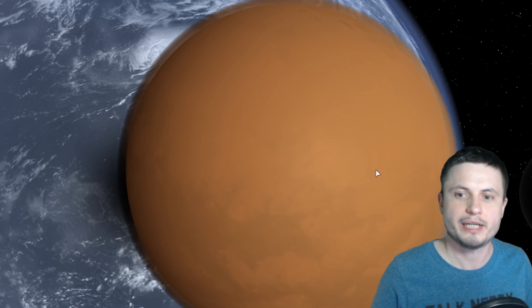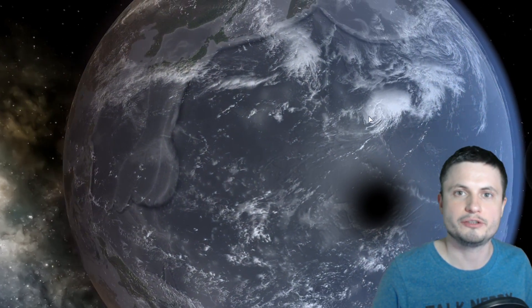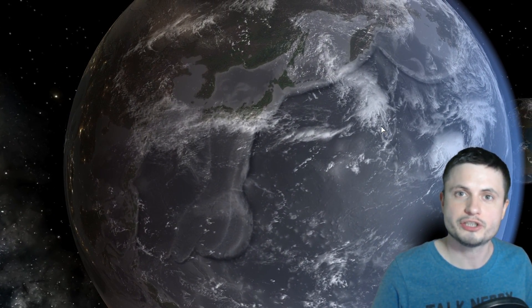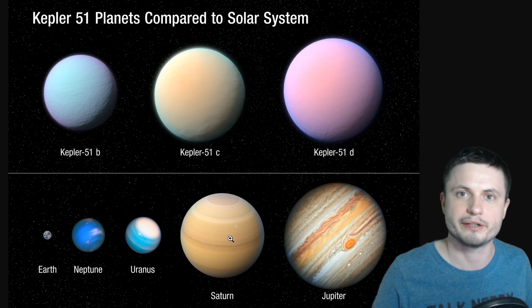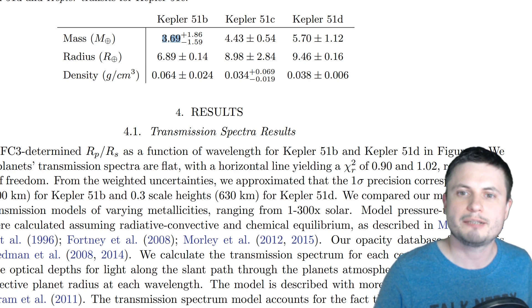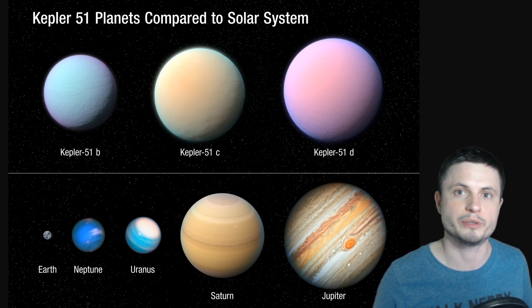The scientists behind this paper believe that because of all of this methane, something very similar to Titan is happening around the super puffs in the Kepler-51 system and essentially all other super puffs. If we were to compare these planets to the ones in our solar system, these objects in terms of size are really big — very similar to objects like Jupiter and Saturn — but their mass is very low, only a little bit larger than the mass of planet Earth.